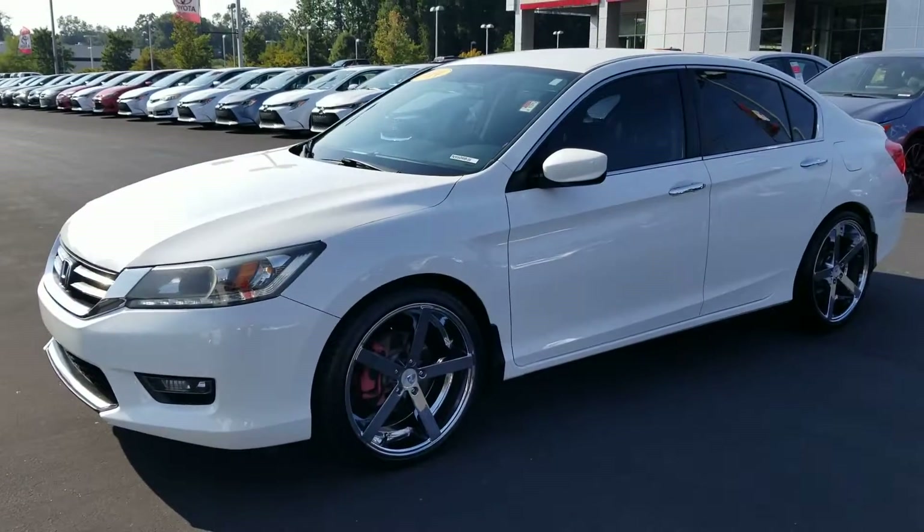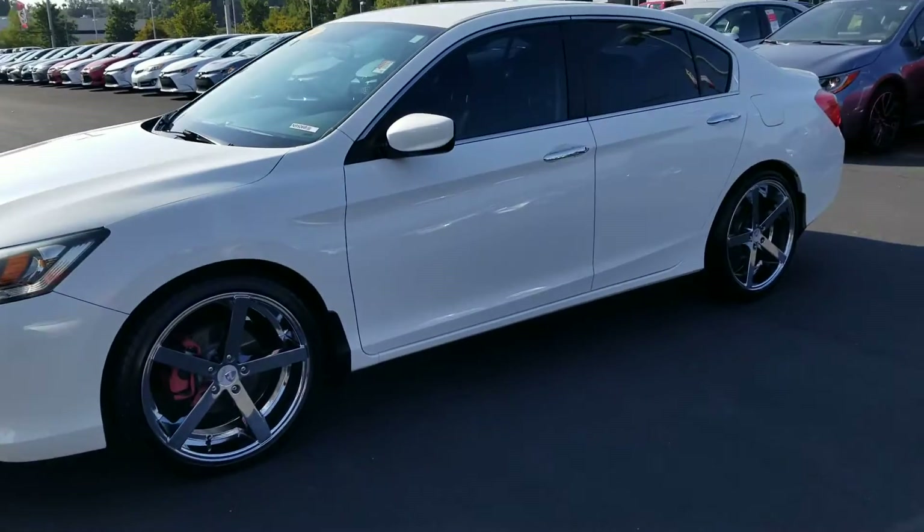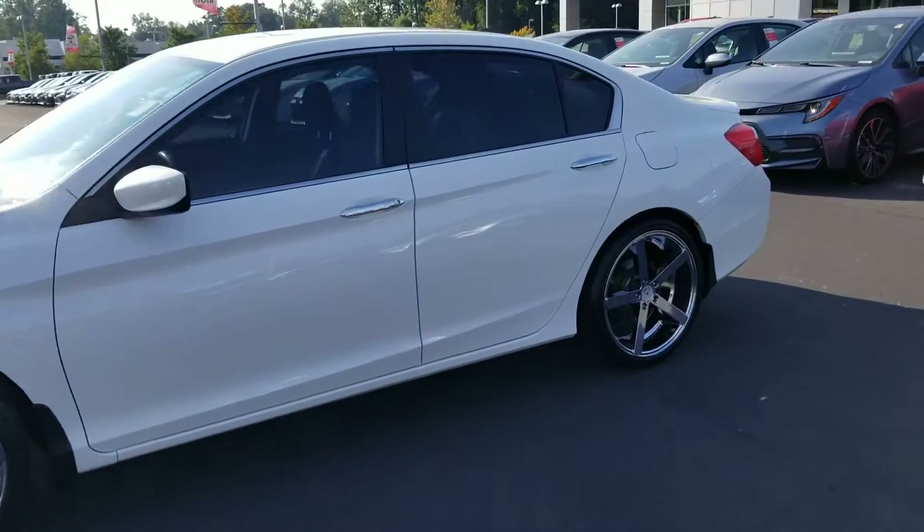This is the sport model. Check out those big chrome wheels — they look really good. The tinted windows look really good up against the white.